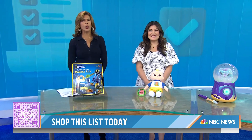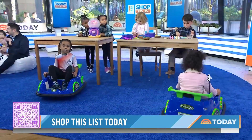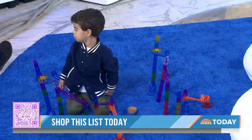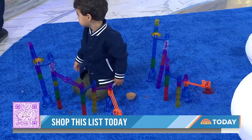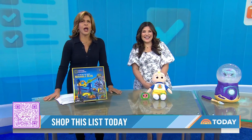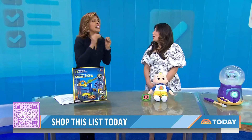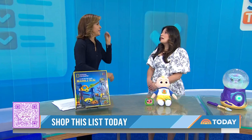Our first list is all about the must-have toys. Our Today Toy Lab's been hard at work. We've been checking out all the latest and greatest tools — educational toys, fun toys, viral hits. Here to walk us through all the picks is Shop Today editorial director Adriana Brock. Adriana, you've got something for everyone. These are going to be flying off the shelves.